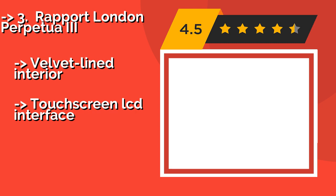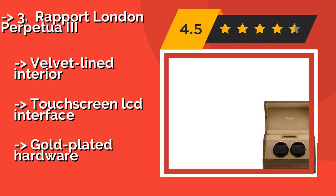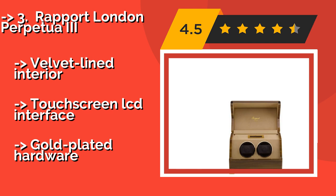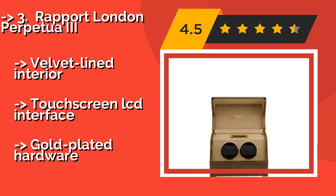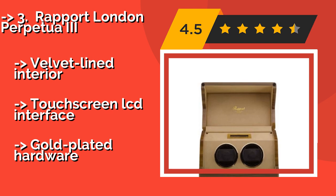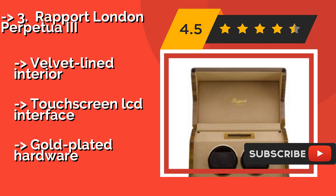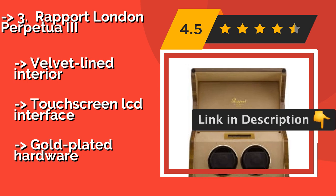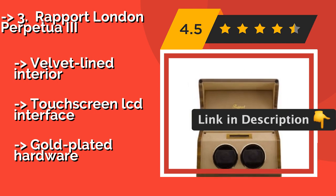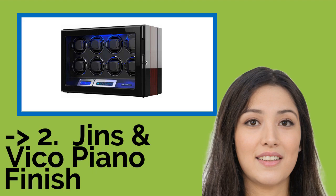If you're looking for a model that delivers a reliable build and elegant style, the Rapport London Perpetua 3, around $979, might be for you. Its hand-applied walnut finish offers a fine wood grain under a reflective high-gloss lacquer, velvet-lined interior, and a touchscreen LCD interface. It also features gold-plated hardware.